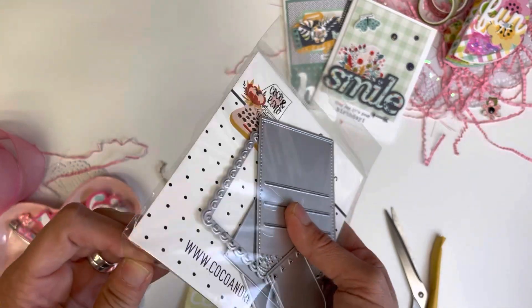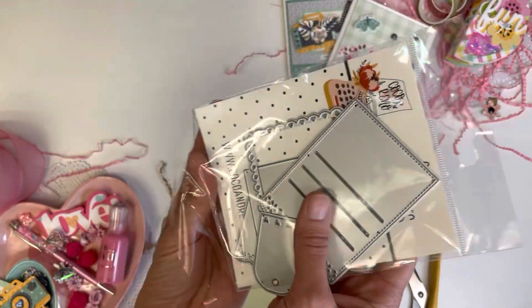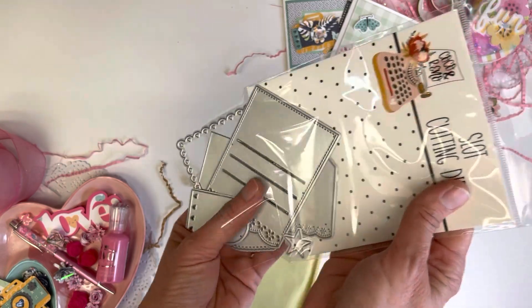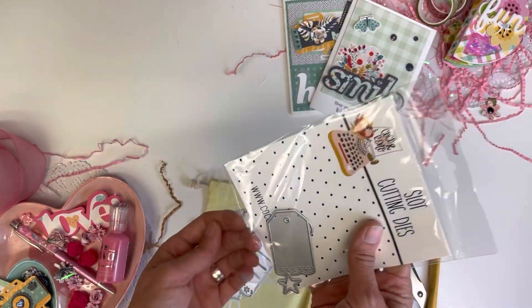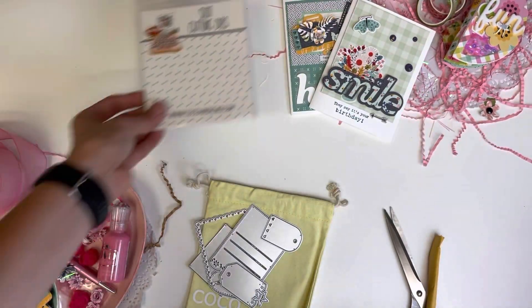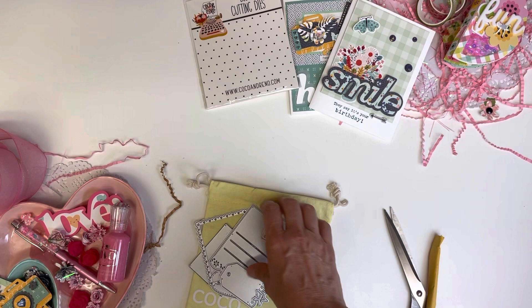I was a little disappointed because they actually have a cute backpack die that they released at the same time, and I think if I had the choice I would have picked the backpack die. I like 3D project dies a lot.